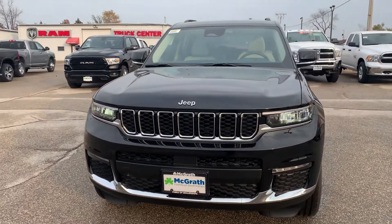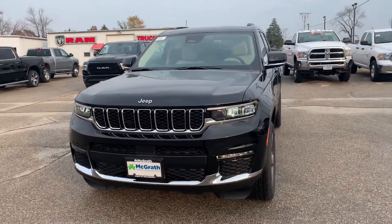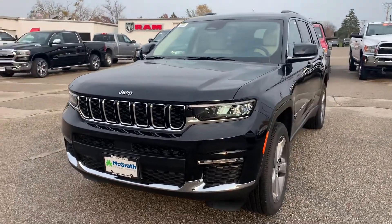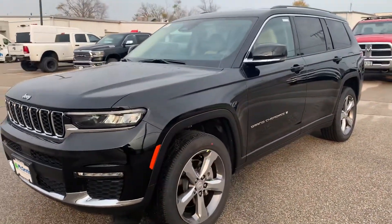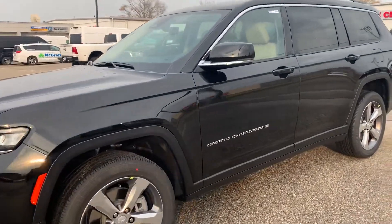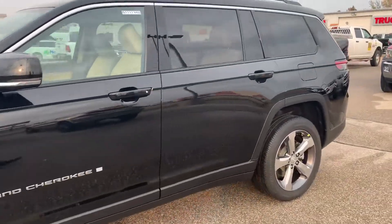Hey, how's it going? This is Dylan here from Pat McGrath at Jeep Dodge here in Cedar Rapids. I just want to thank you again for stopping out today. Here's that video for you so you can go ahead and show your husband or take a look at it again. This is the black one that we test drove today.